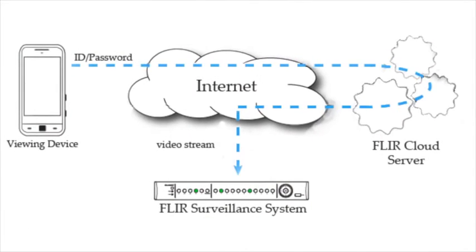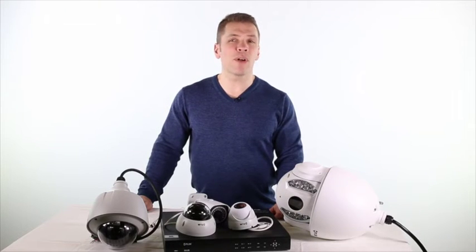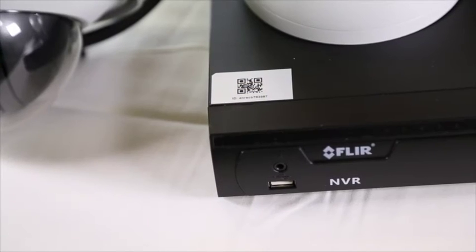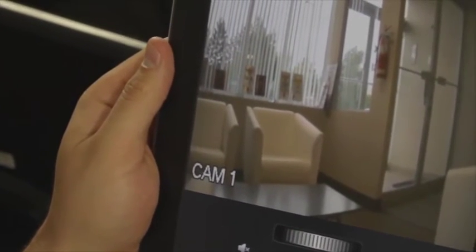Perhaps the greatest feature of the new DNR400 series is the inclusion of the FLIR Cloud, an easy-to-use cloud-enabled service that provides remote viewing and control of multiple cameras from various locations via iOS, Android, PC or Mac devices. There's no complex router configuration, making video monitoring easier than ever before. Setting up remote viewing is achieved in three easy steps: simply install the free FLIR Cloud app, scan the QR code on top of the NVR recorder, and then view it in live mode.